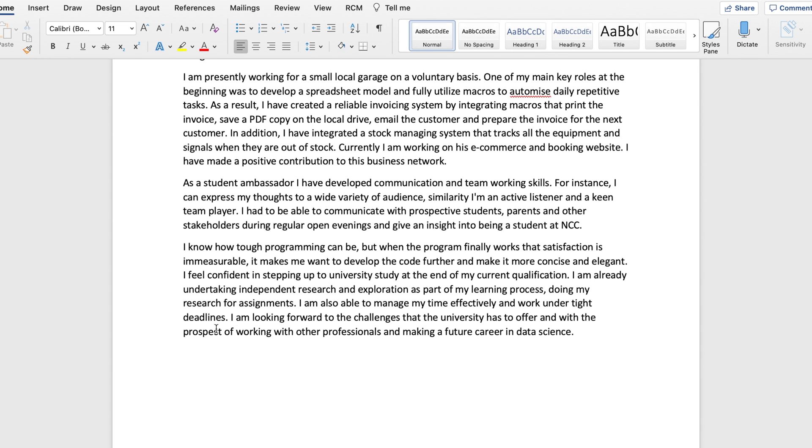Finally, I conclude by saying I know how tough programming can be, but I'm confident I'll succeed in this field. One important thing to notice at the very last line: I mention that my prospect is to work with professionals and build a future career in data science. Talk about something you want to be doing in the future, so they know your past, your present — what you're doing right now — and your future.